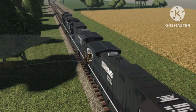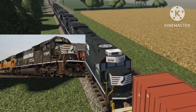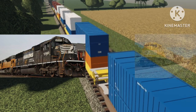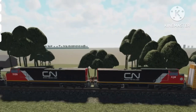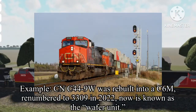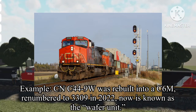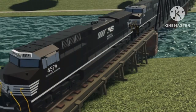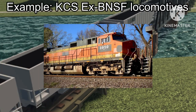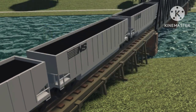When a locomotive model, say the SC70s, are aging, one thing that drivers can do is send the motors to the shop and get them rebuilt to be modernized. One example would be Canadian National sending their C44-9W locomotives into the shop to be rebuilt to the C6M. This is another thing for Norfolk Southern, as they kept purchasing more locomotives for their AC44-C6M rebuilding program.